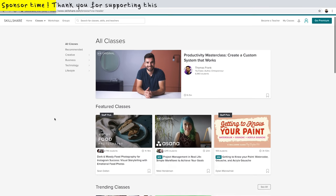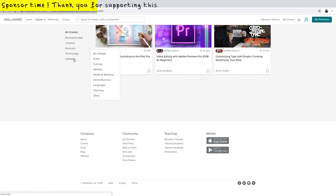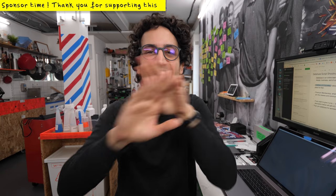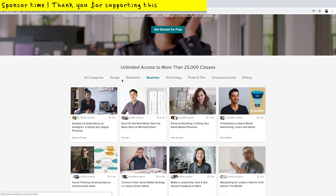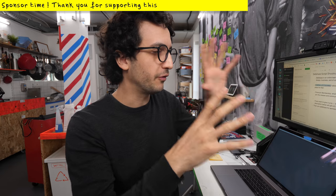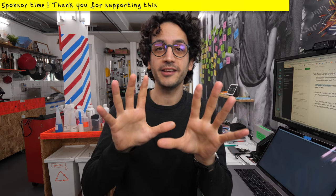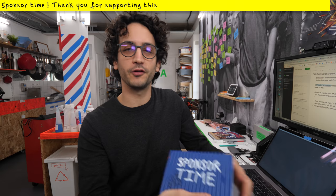Sponsor time! Thank you Skillshare for sponsoring this video. If you guys are not familiar with this platform, Skillshare is an online learning community with more than 25,000 courses in design, business, and of course cooking. The premium membership is pretty affordable at less than $10 a month with an annual subscription, and grants you the right to join any classes and communities to learn whatever you fancy — you could be learning stitching and sewing, or like I did recently, stories about oysters and how to open them. There's a link in the description box below, and the first hundred to use that link will get a two-month free trial for Skillshare premium membership. Thank you Skillshare for sponsoring this video.